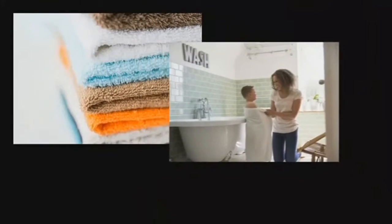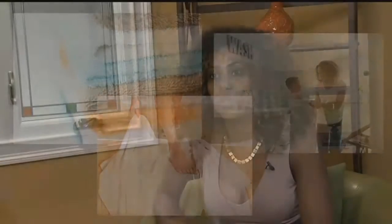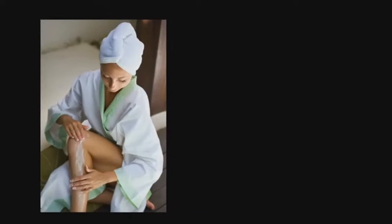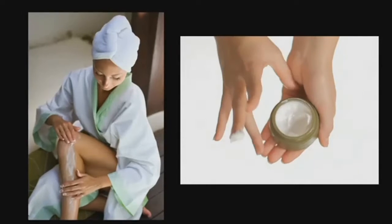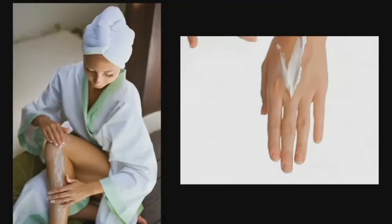Take everything you know about drying yourself off after that shower and throw it out the window. When you get out, you pat dry — you don't rub briskly because that can irritate the skin further and dry it out more. You want to pat dry to seal that moisture in and then apply a good emollient moisturizer, usually something that's a really heavy-based cream. Some people like ointments because they trap moisture in better and occlude the skin.